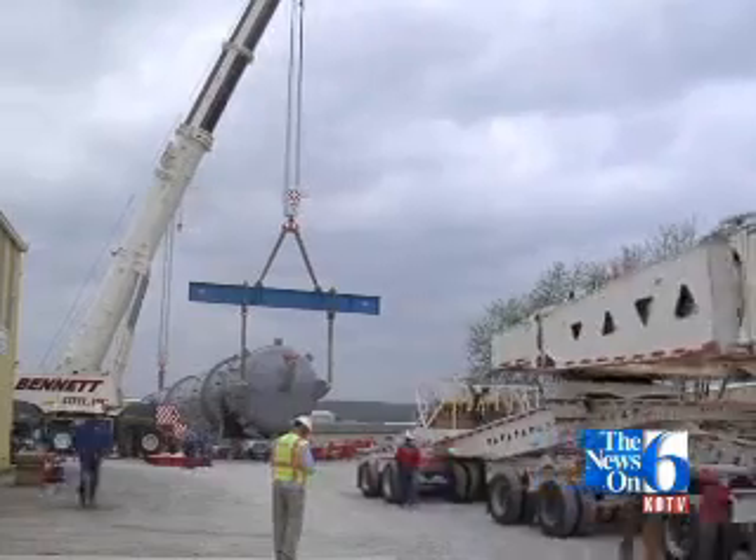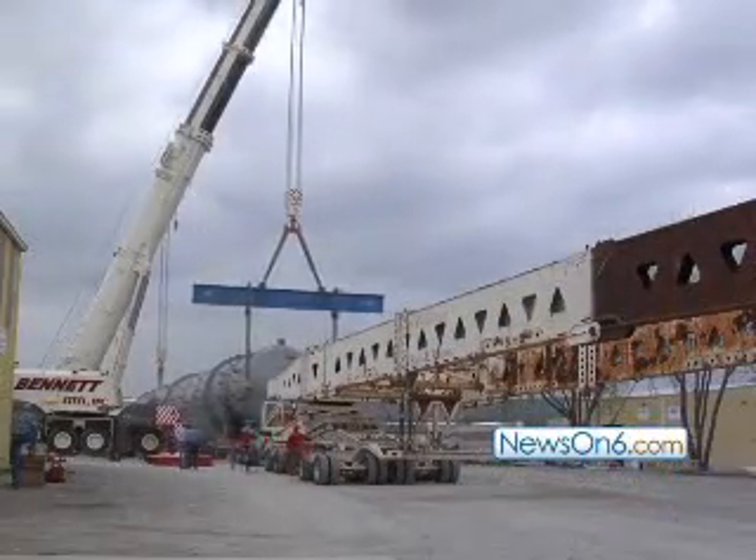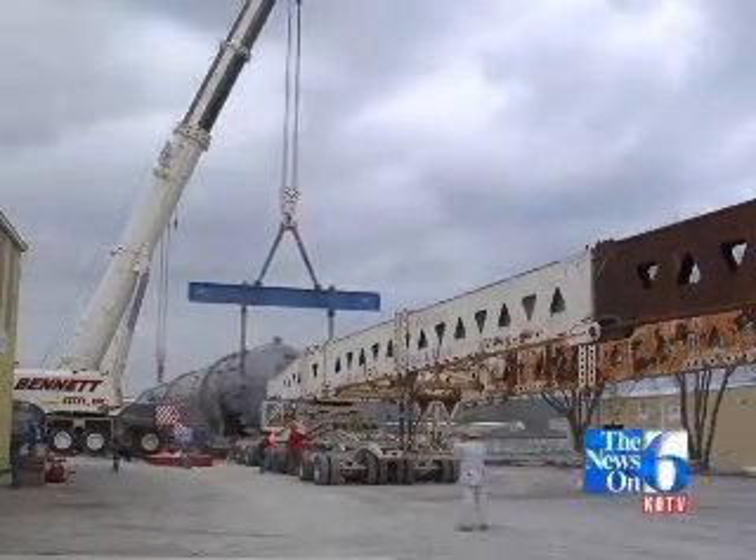We actually started manufacturing this 18 weeks ago, built it in record time, and had about 3,500 labor hours to build it. At one time we had as many as 10 welders working on this job.